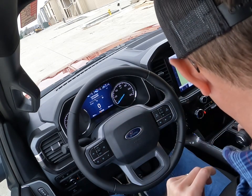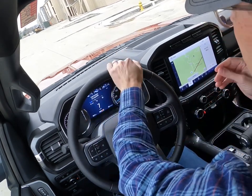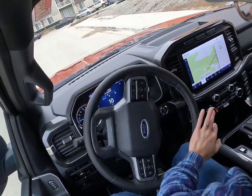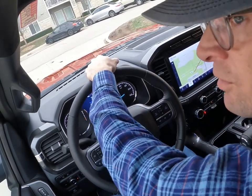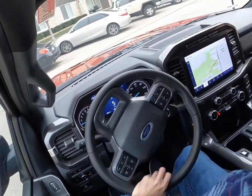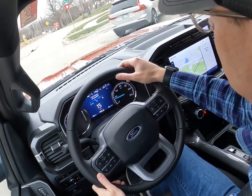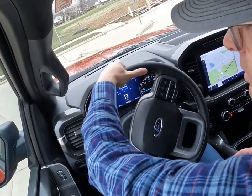Driving the 2023 F-150 XLT Sport. I can't say strongly enough how much nicer these trucks became after 2021. Ford redesigned the F-Series F-150 half-ton for the 2021 model year, and they just became so much nicer. They are quieter. You can just tell they're more quality-built.